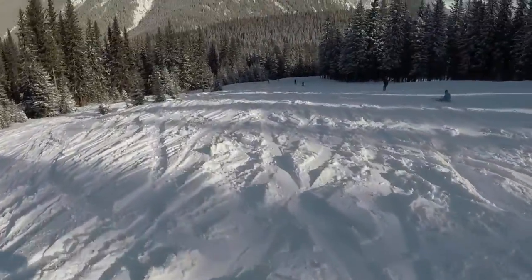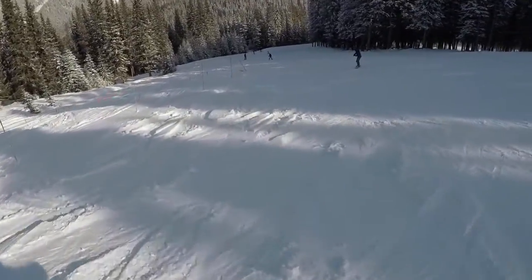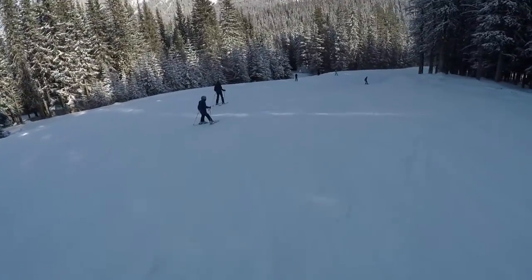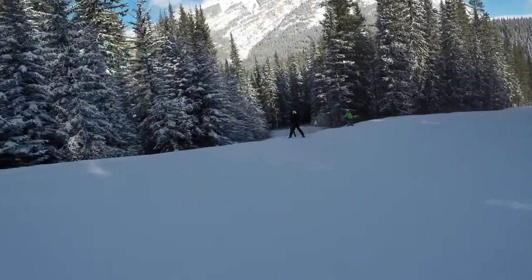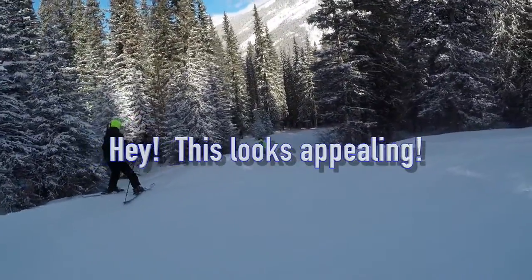I'm looking for some nice snow — this isn't too bad here. Untracked is what I'm really wanting. Some trees up on the right there — oh, what's this on the left? Some kind of path.